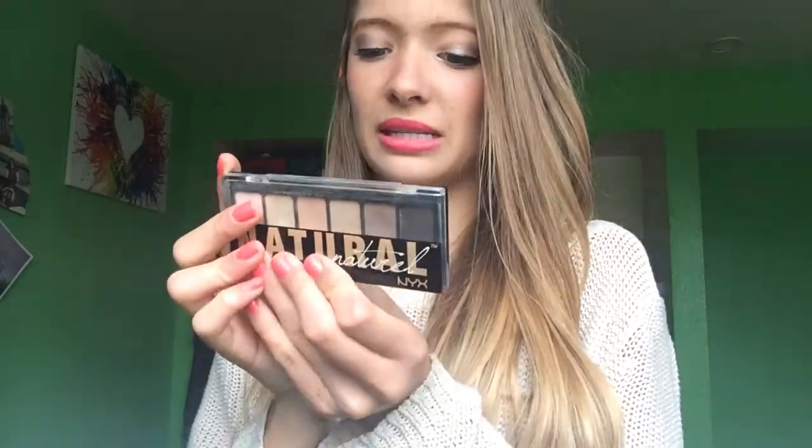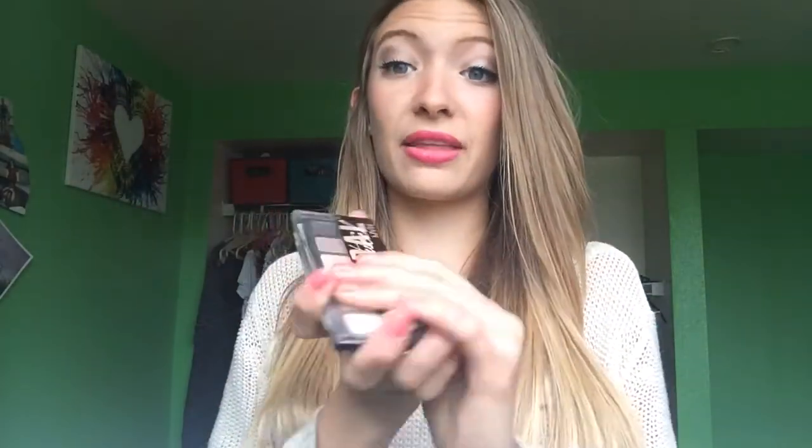Let me tell you about this palette — the formula is great. They're really pigmented and I've been getting lots of compliments since I've been wearing this eye shadow. So I love it and I definitely recommend buying this. It was $7.49 at Ulta.